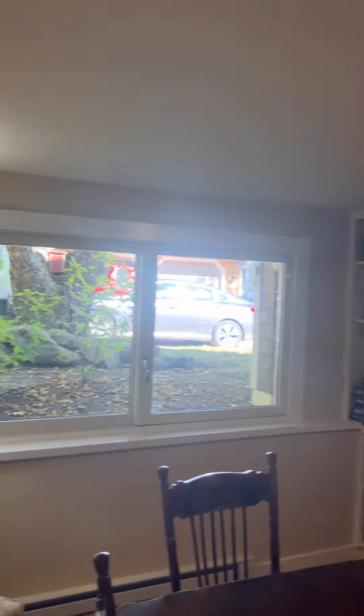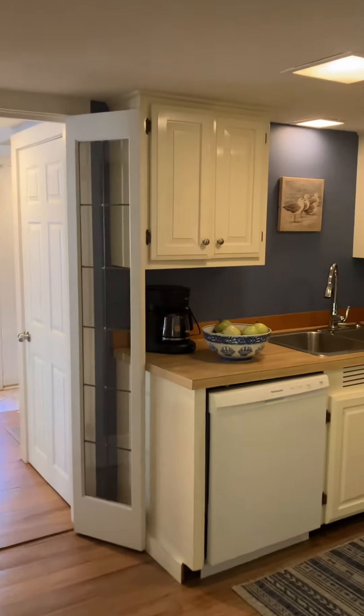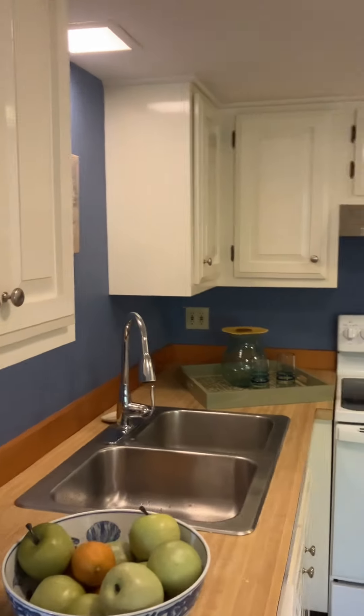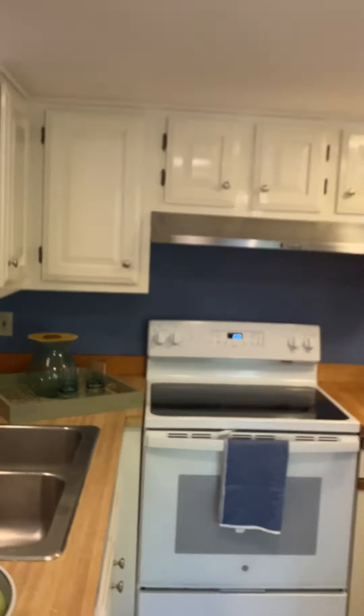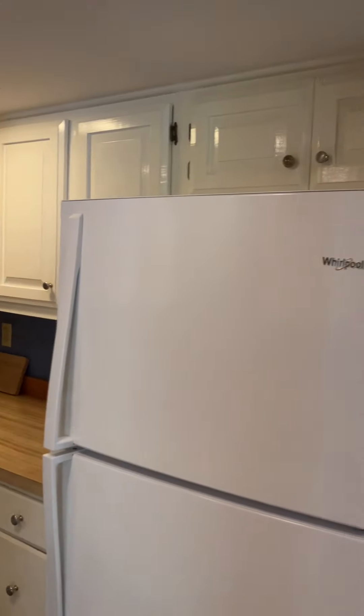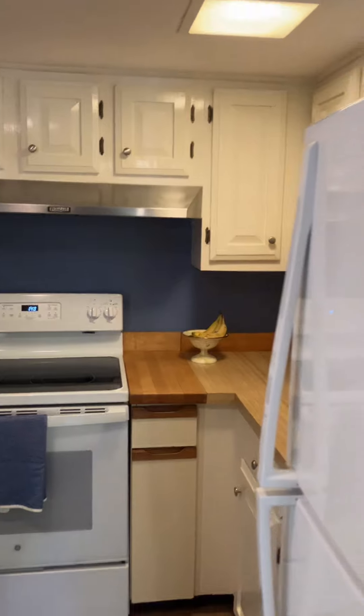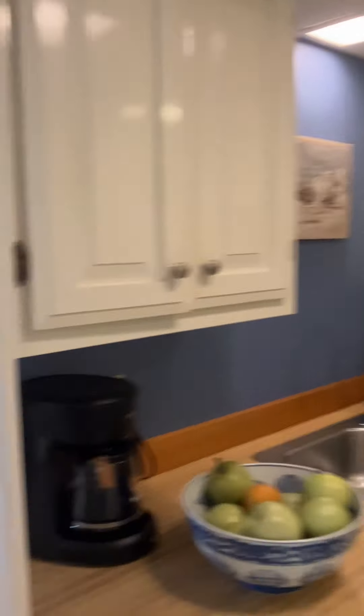Got a little dining room space, and over to the kitchen. The kitchen is a little small — you might want to reformat this, maybe create a larger kitchen area. Electric range, cabinets.